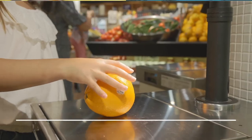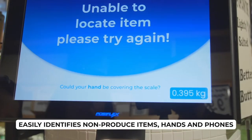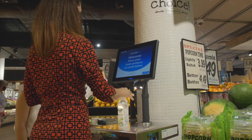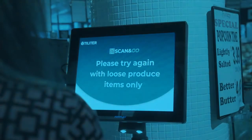The Toledo Camera can detect a hand obstructing the scale or product. The customer simply receives a prompt on their screen to move their hand. Packaged or barcoded items placed on the scale will trigger a message on the screen asking the shopper to remove the item.